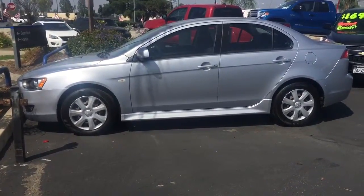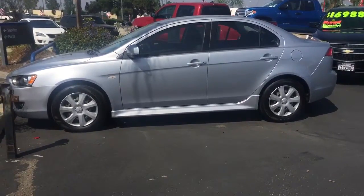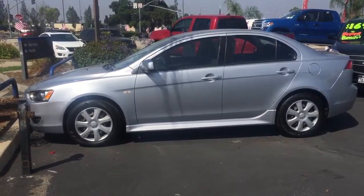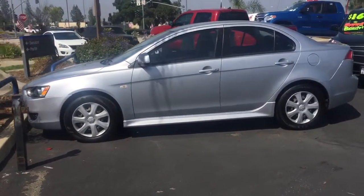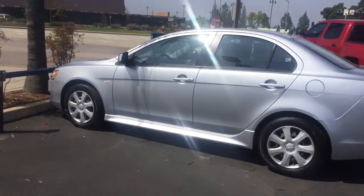And there you go, Kenneth. Just go ahead and let us know when you would like to come in and take it for a test drive. It is a great vehicle. I actually had a Lancer the same year, it was just a gray one, and they drive great. They handle really great as well.